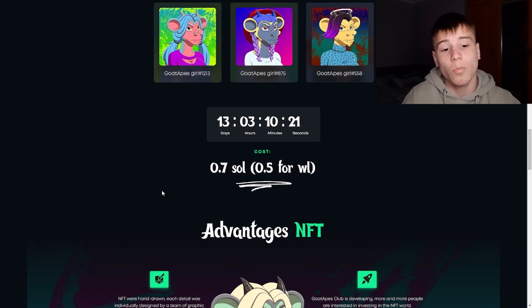This token will cost 0.7 Solana, and 0.5 Solana for whitelisted members.